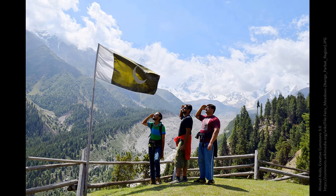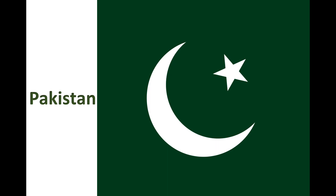Saluting the flag in the Fairy Meadows. Pakistan. The Islamic green of this flag represents the Muslim-majority populace of Pakistan, while the white stripe represents its religious minorities such as Hindus, Christians, Sikhs, Zoroastrians, and others. The combined star and crescent serve as a symbol of Islam, with the crescent representing progress and the five-pointed star representing light and knowledge.